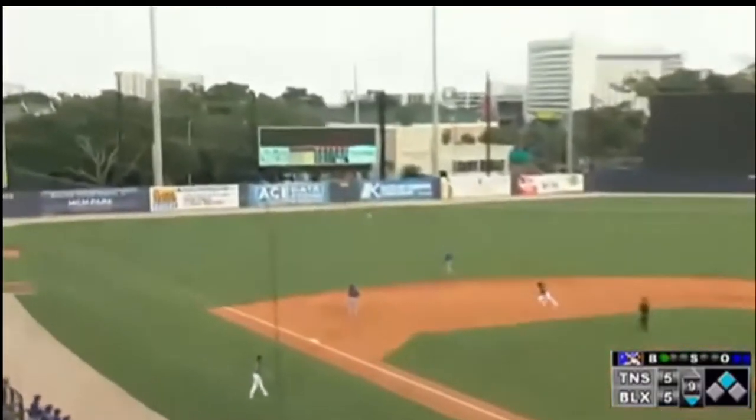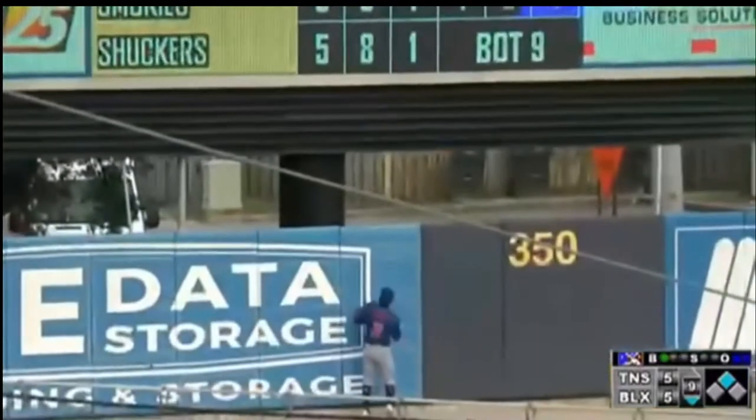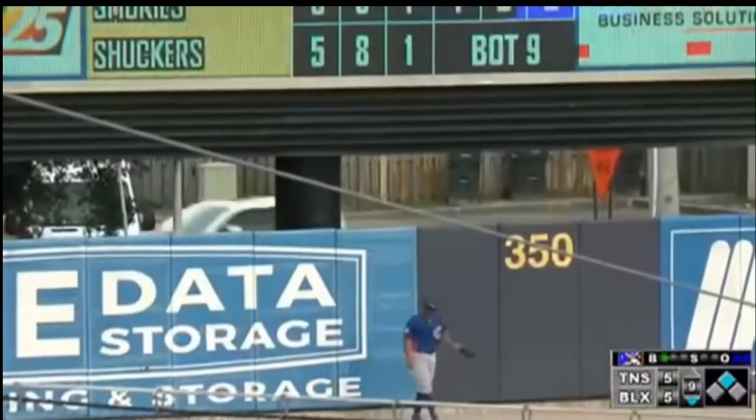Stokes hits this one high, out to left field, going back at the wall, looking up — it is gone!